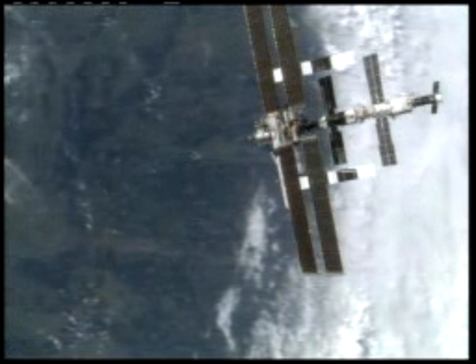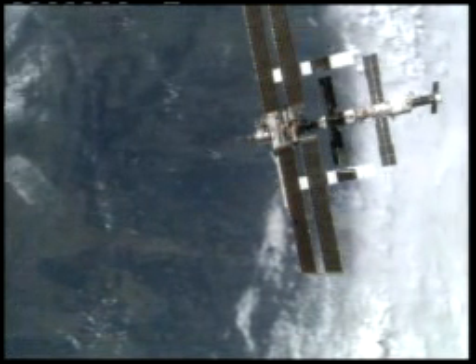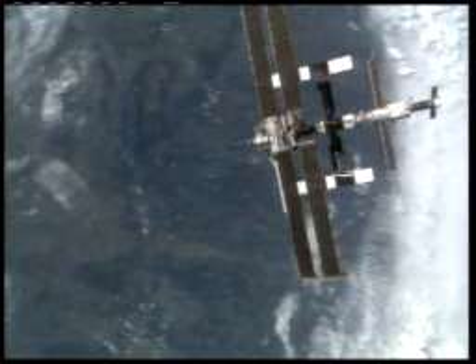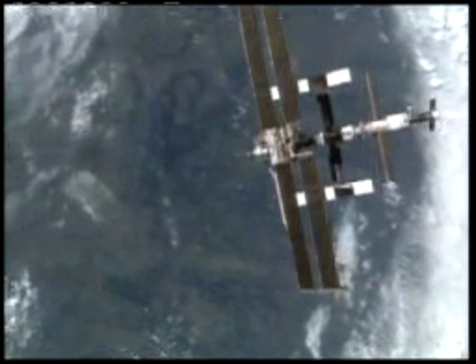And again, from left to right for reference: the Destiny Laboratory of the International Space Station, which was the docking port for Discovery, and the huge U.S. solar arrays.